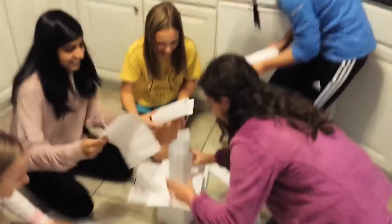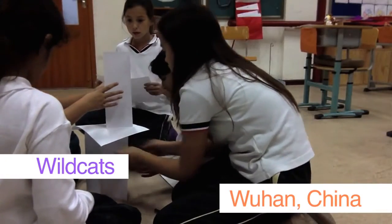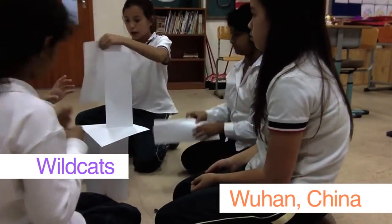Their papers fall, but they've got enough time to rebuild and come out with a great final tower. Now over to Wuhan, China, with Team Wildcats at their first DI session. They start with the cylinder and platform method, but the plan quickly falls through.